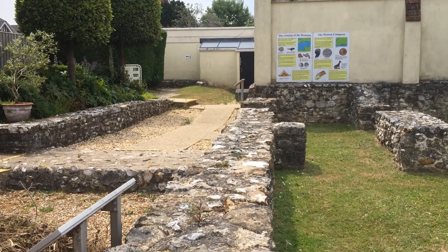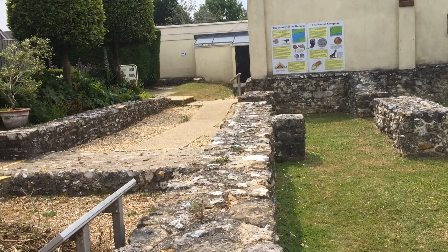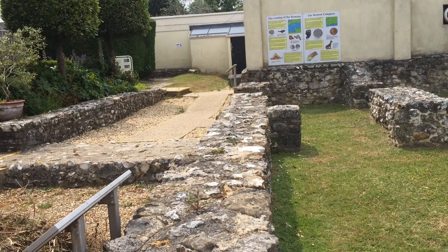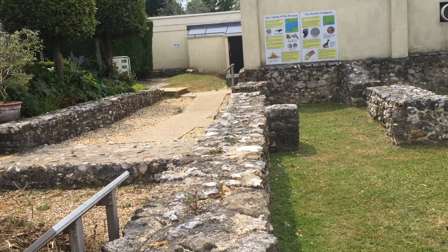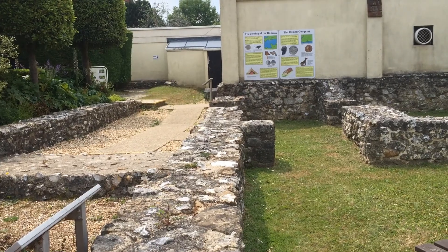A Roman rubbish pit, or midden, was found nearby. This provides further evidence of how people lived and what they ate. Hundreds of oyster shells were found along with pottery sherds and plenty of animal bones too.